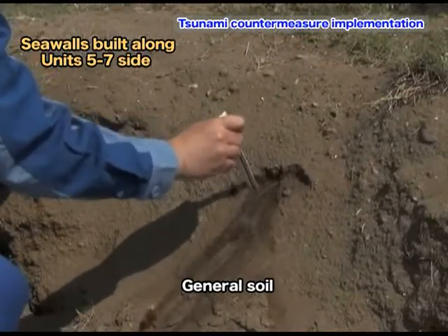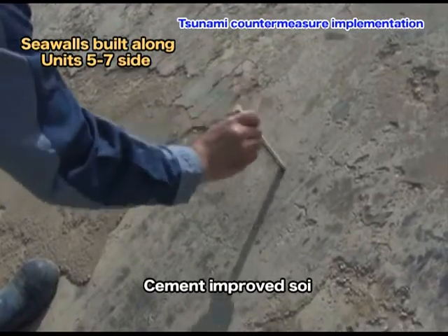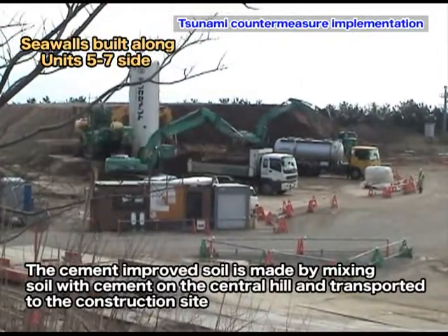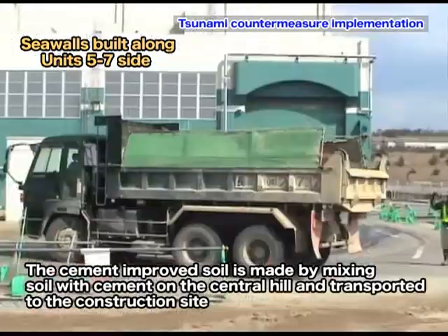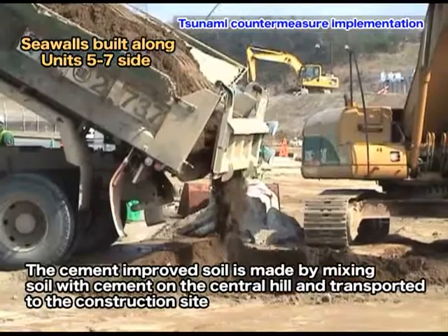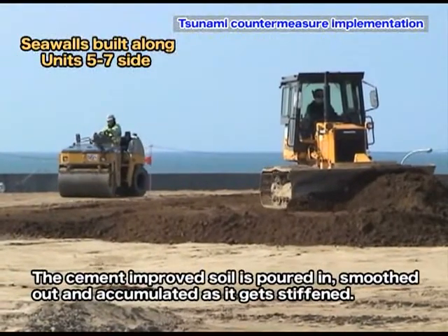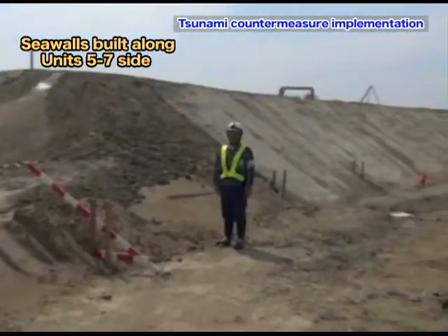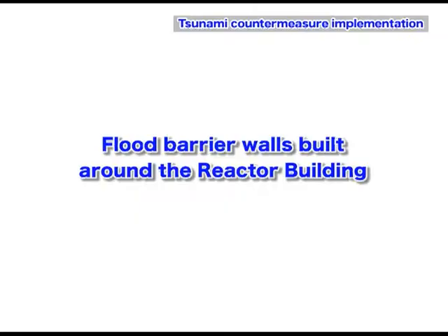As you can see, cement-improved soil strengthens and stiffens while normal soil crumbles easily. The cement-improved soil is made by mixing soil with cement on the central hill and transported to the construction site. Then it is poured in, smoothed out, stiffened, and accumulated in layers.